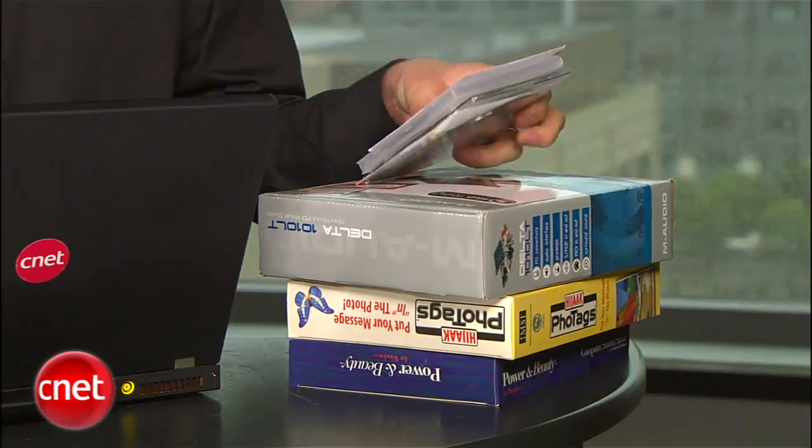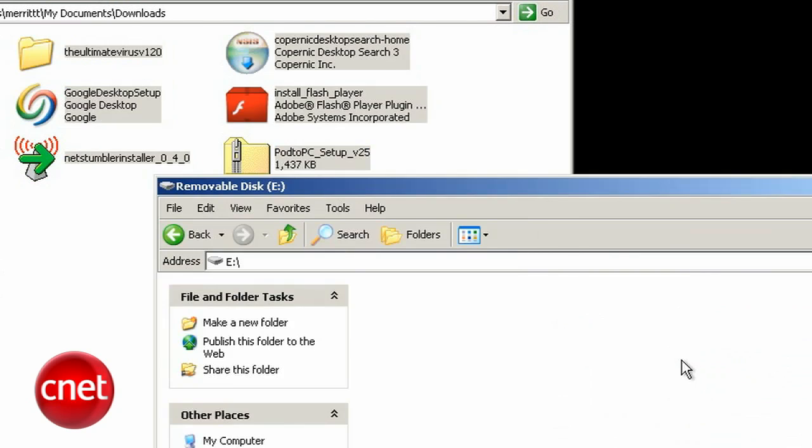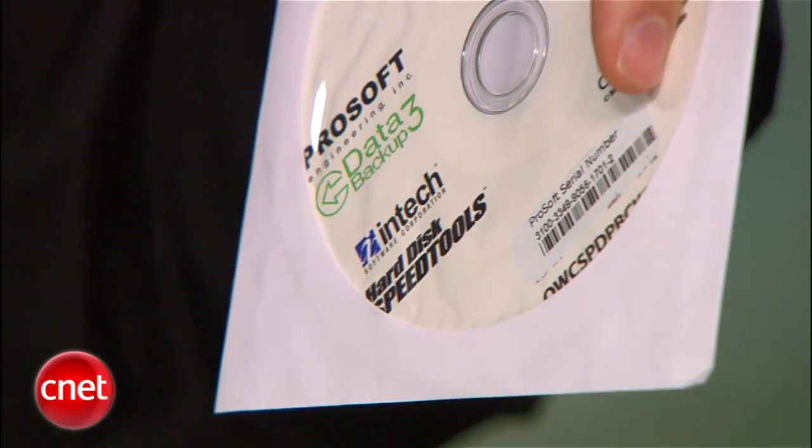Now you're ready to upgrade. Start by gathering all the installation files for all your applications. Windows 7 will put your data into a Windows.old file for you, but it's not going to reinstall your apps. Make sure you have all the CDs, or if you downloaded programs, back up any install files you have on an external drive. Also, don't forget to gather all the license keys, either off the product boxes or from emails — you'll want them all handy in a place outside the computer you're upgrading.